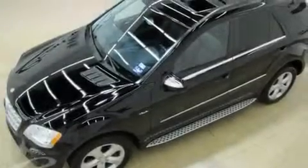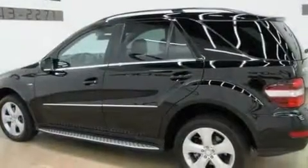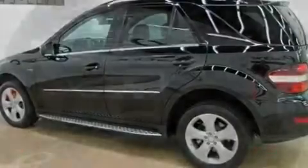Its top features include a sunroof, air conditioning with automatic climate control, cruise control, interior wood trim accents, and a double wishbone independent front suspension.